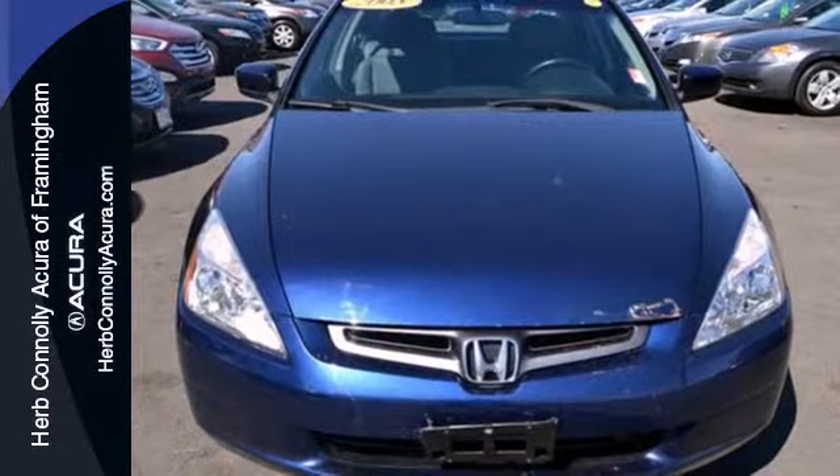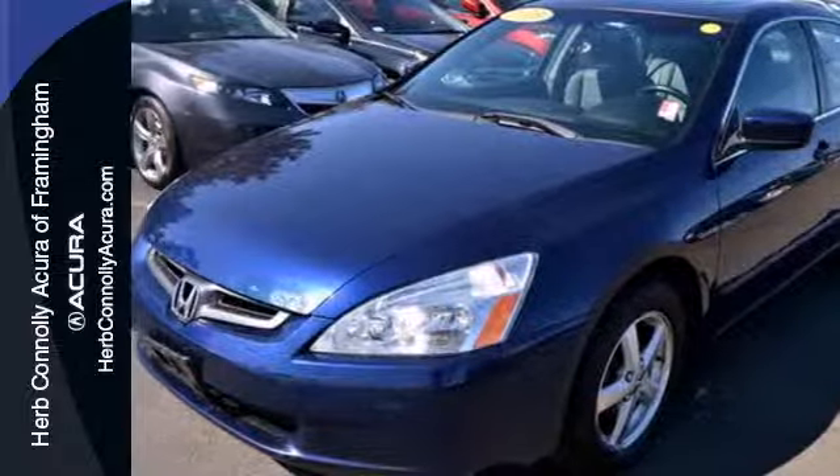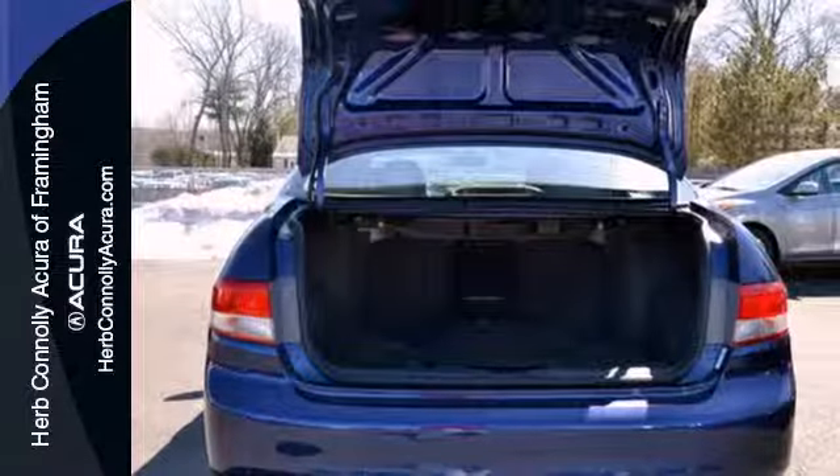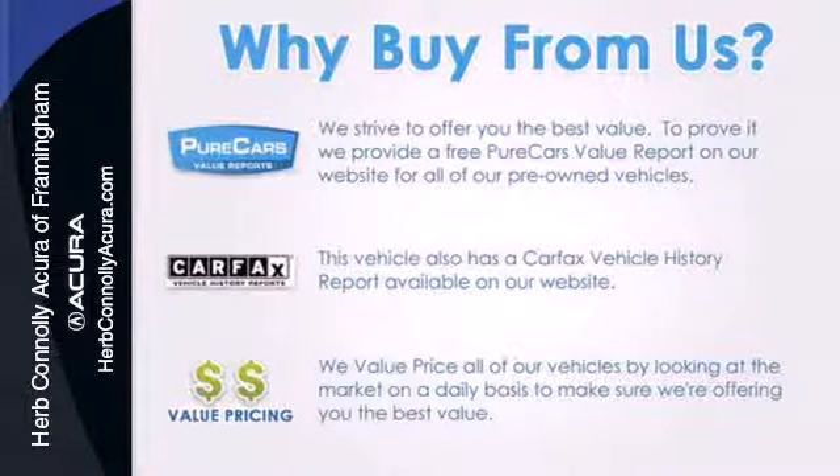Already one of America's favorite vehicles, the 2003 Accord has been substantially upgraded, featuring increased safety and higher levels of interior comfort. Experience it for yourself when you test drive it today.